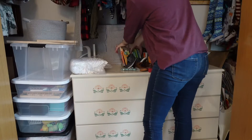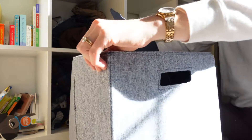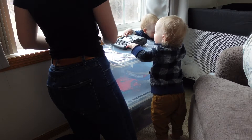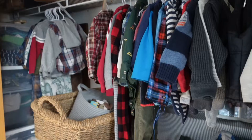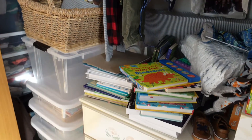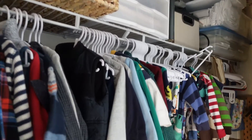I was feeling so overwhelmed by the closet in my boy's bedroom. It had their clothes in it, my out-of-season clothes, books, toys, gift bags, wrapping supplies, linens, keepsake items — pretty much anything that I didn't have a great place for went into this closet. Let's just say it was the perfect dumping grounds behind closed doors.